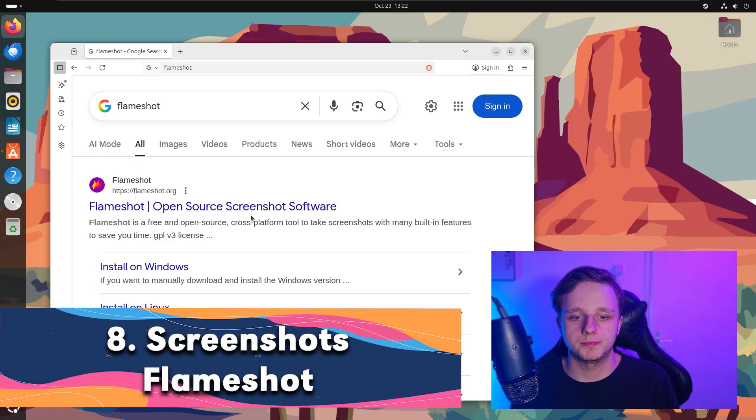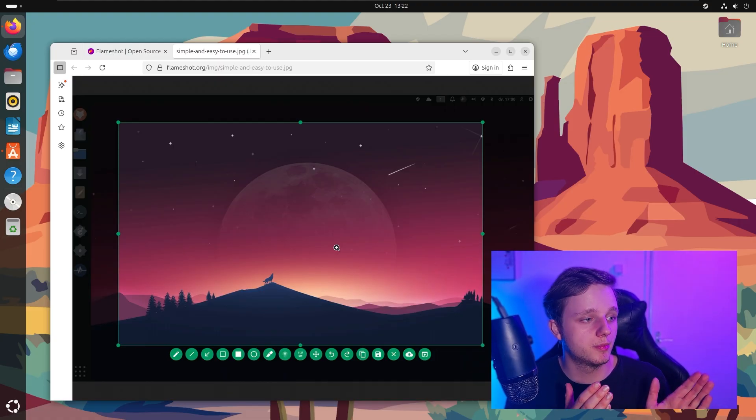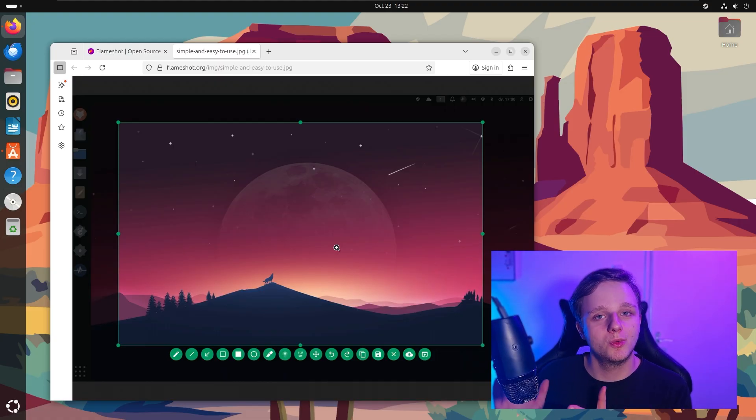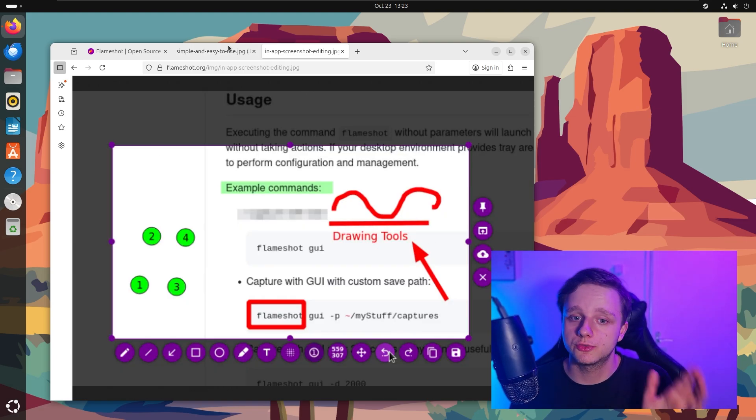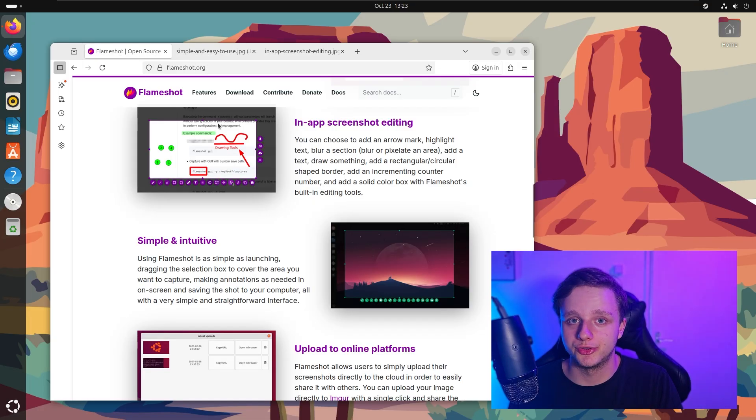The eighth one is pretty useful — it is for screenshots and annotations. It is called OpenShot. It's open source screenshot software. You get a window with drawing tools and everything while making a screenshot, and then you send it. Simple to use.